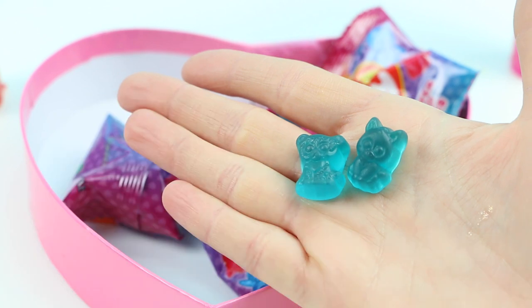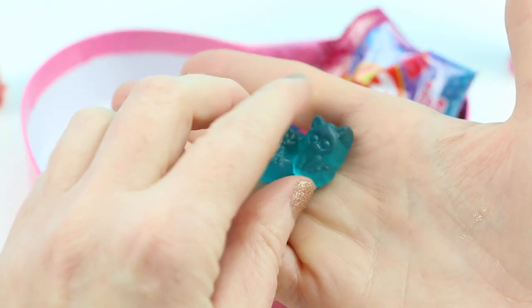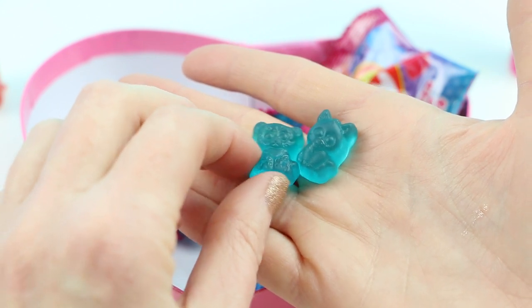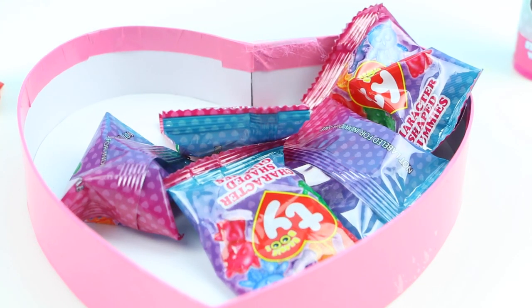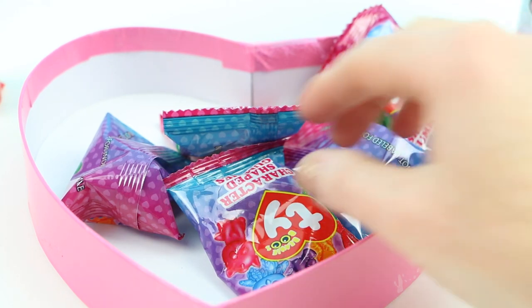Now let's go ahead and try the green one. That one's green apple — that one's okay, I don't really love green apple. Now let's go ahead and try the two blue ones. That's definitely a blue raspberry — those are delicious.